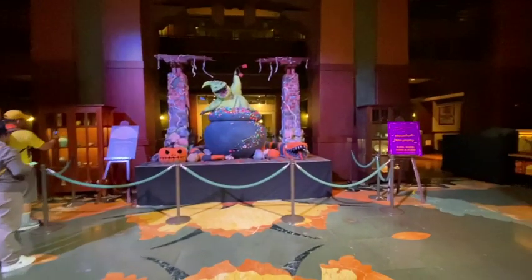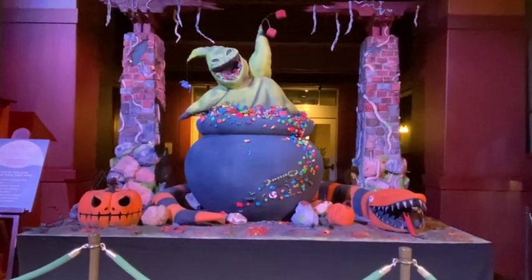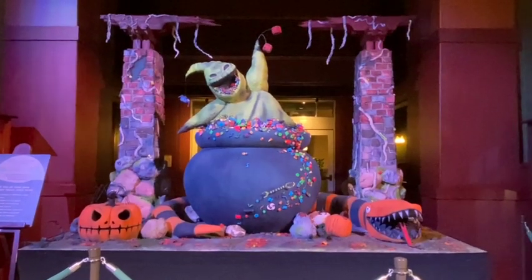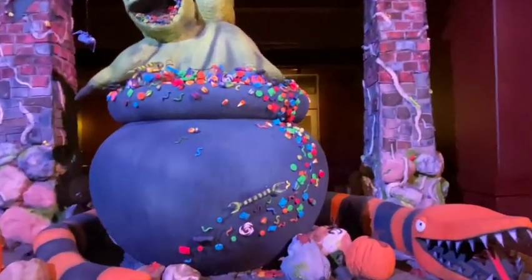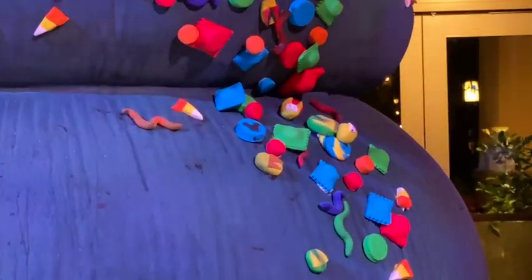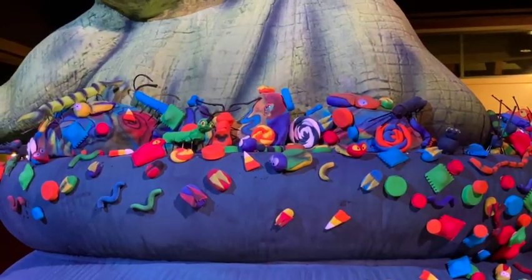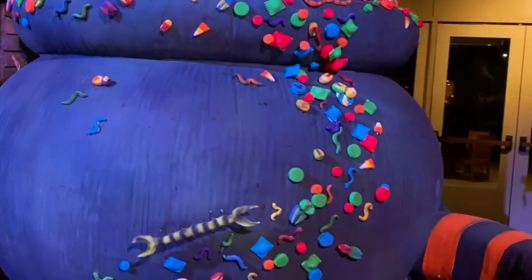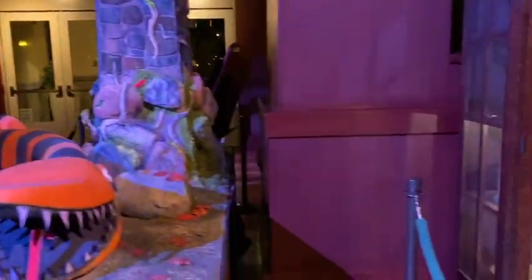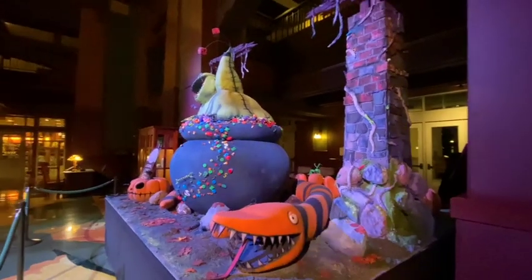They always have 13 hidden Mickeys for you to find. This year's display is Oogie Boogie — it's both sides and you look through and try to find the hidden Mickeys. For example, on the blue right here there's a hidden Mickey, and there's one on the orange bug right there in the center. If you come around here, you'll see a red one right there. It's really fun to stop and look for hidden Mickeys.